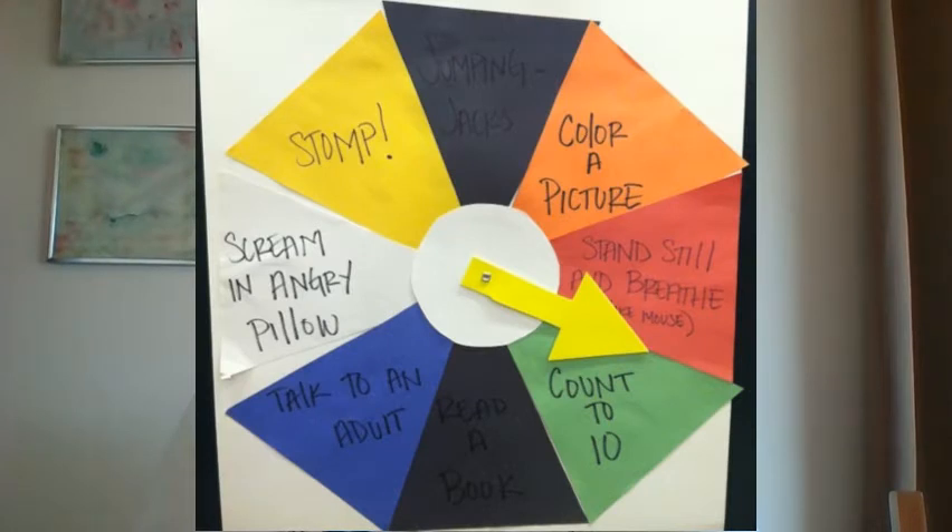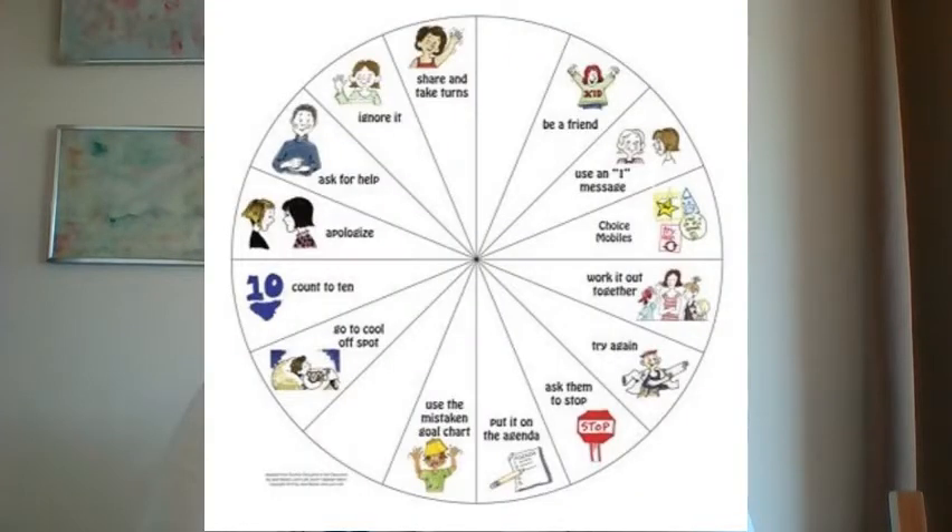The wheels are used for problems that we call small or medium problems — like 'she took my crayon,' or 'he called me a name,' or 'I'm frustrated that I'm not allowed to have a snack.' When we have big problems, we still encourage students to ask a caring adult for help.